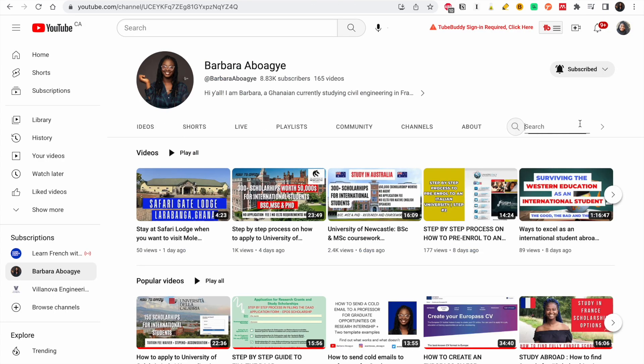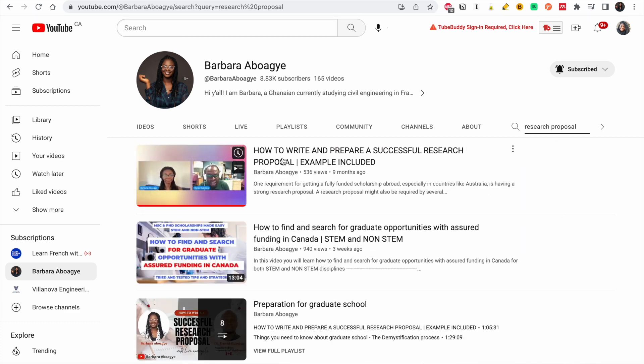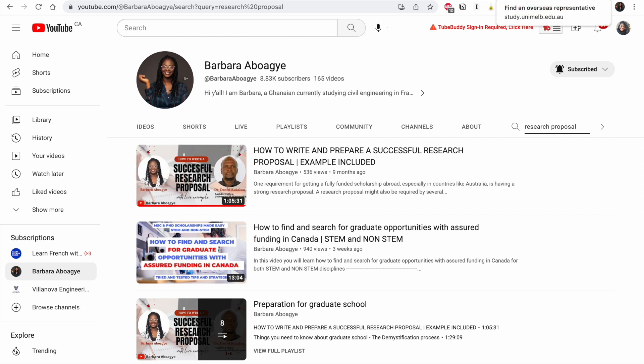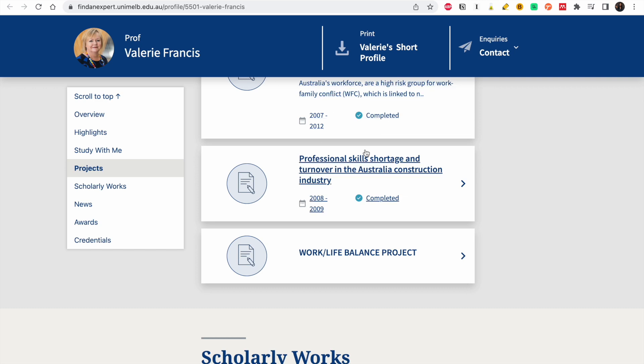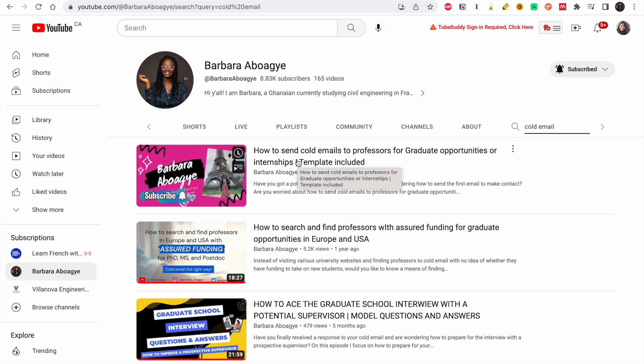You can go to my page and type 'research proposal' — the one we did is very in depth but gives you an idea. What you could do is write an introduction and a brief literature review of the kind of work you want to do, based on the supervisor's work. I would suggest watching the research proposal video and the cold email video — the cold email is a bit shorter and faster.